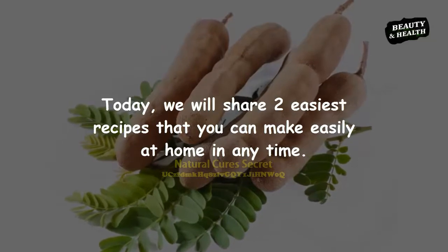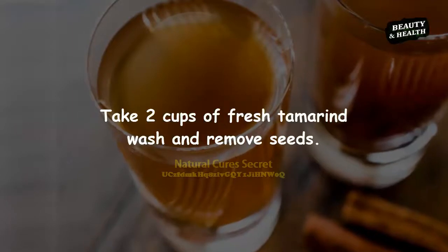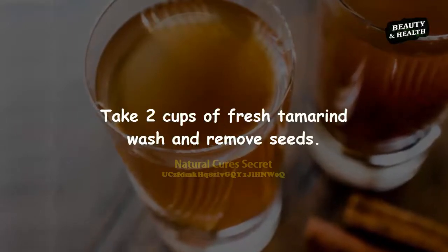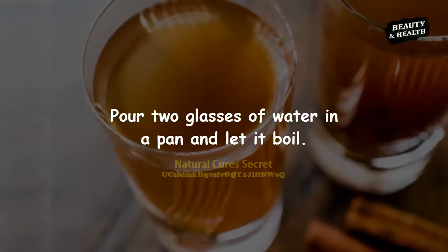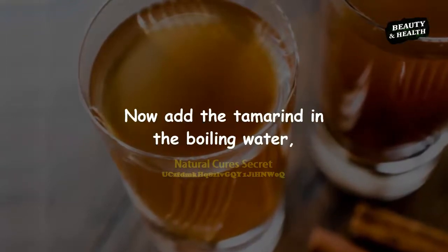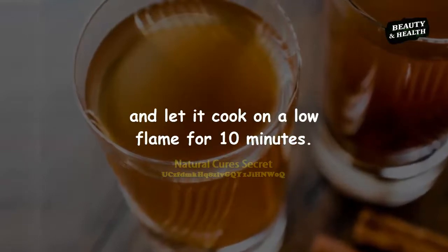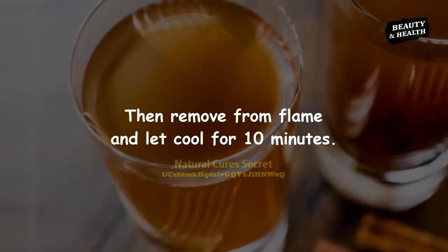Today we will share two easy recipes you can make at home. Recipe 1: Tamarind Juice. Take two cups of fresh tamarind, wash and remove seeds. Pour two glasses of water in a pan and let it boil. Add the tamarind to the boiling water and let it cook on a low flame for 10 minutes.